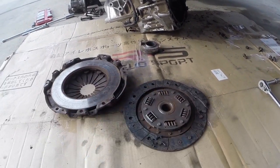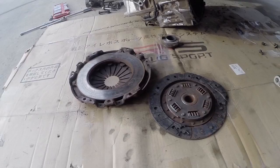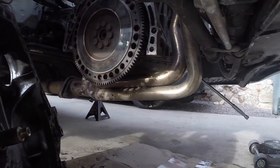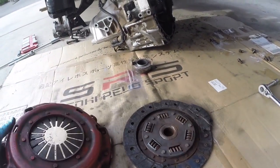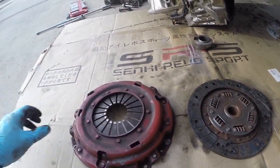This clutch really isn't that old. It's an XTD model off of eBay with a lightened flywheel. The flywheel looks great, so we're going to use that still. But never again are we going to use this kind of clutch.